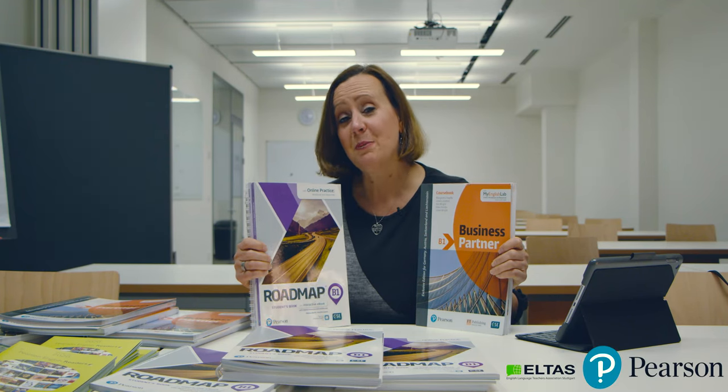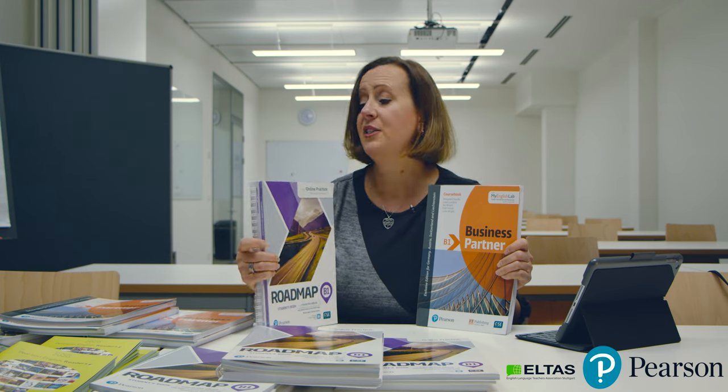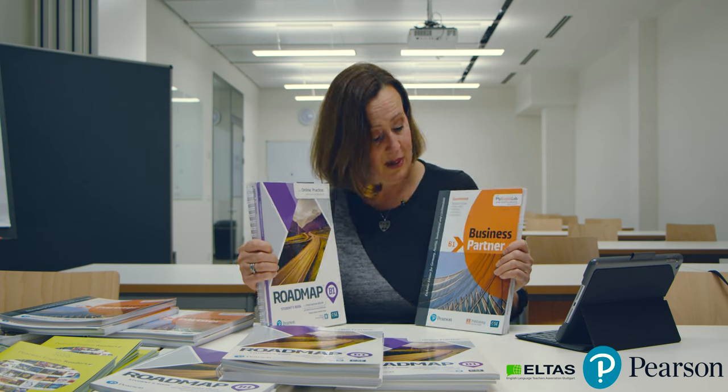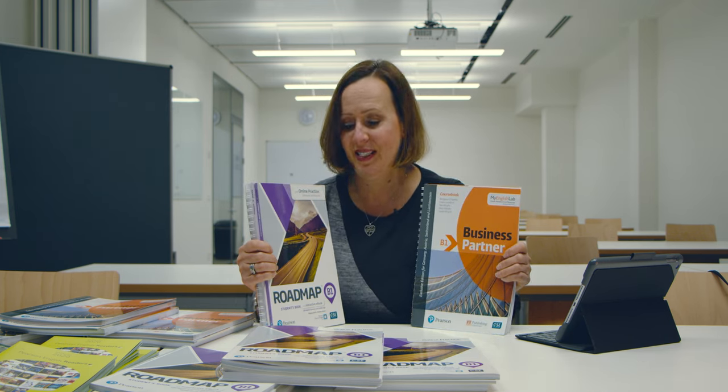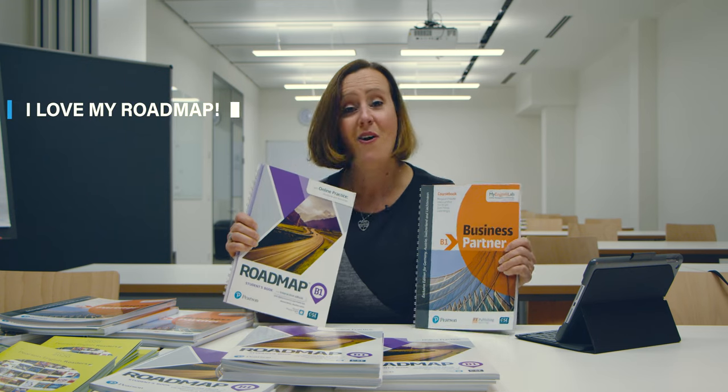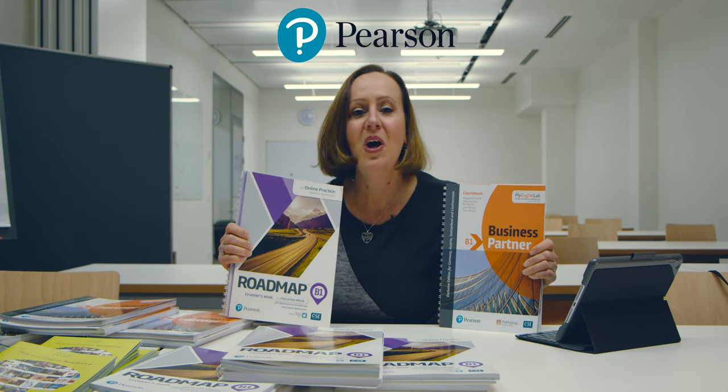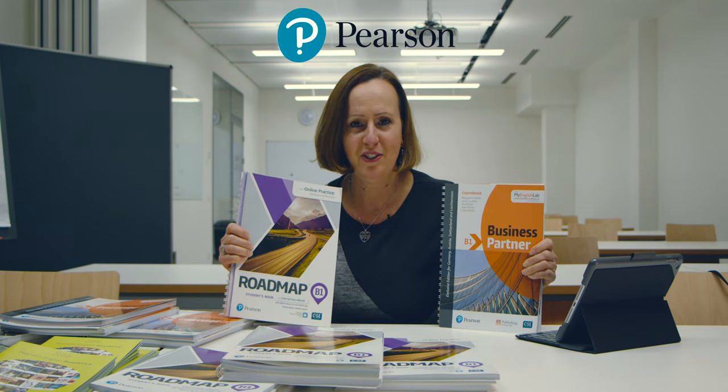And if you'd like to participate in our raffle to win an entire set — the student's book, the workbook, and the teacher's book of either Roadmap or Business Partner — all you have to do is write 'I love my Roadmap' or 'I love my Business Partner' in the comments in one of our social media sections. Do not wait, don't miss it. We'll raffle them off at the AGM.